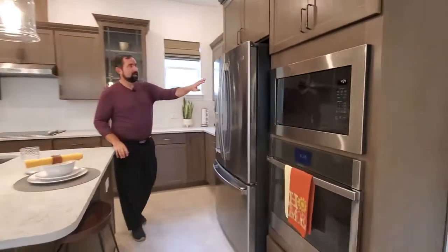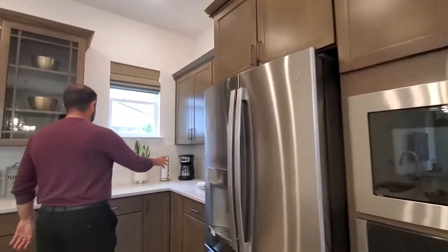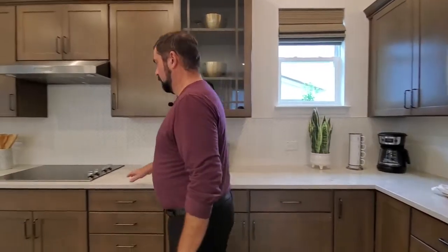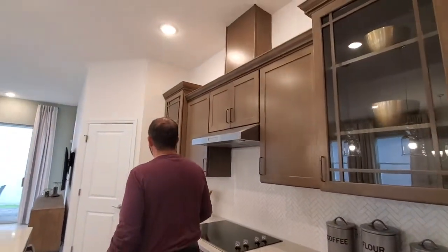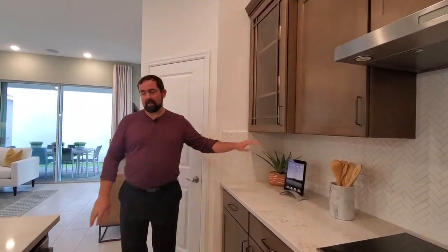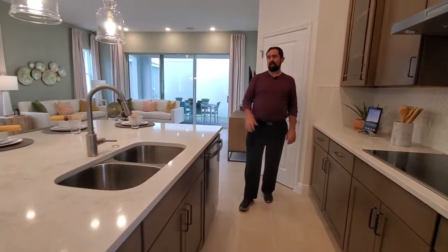We have our built-in oven and microwave over on this side next to the side-by-side refrigerator. These nice cabinets with the crown moldings, and then of course a backsplash. A little window here for natural light. And then we go over to our stovetop and also an air vent, which is vented out. We have this really nice display cabinet for all your fine china and wine glasses. On this side, we do have our dishwasher and our sink and a nice faucet.